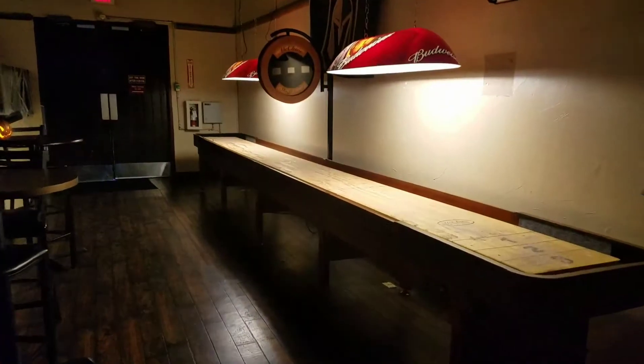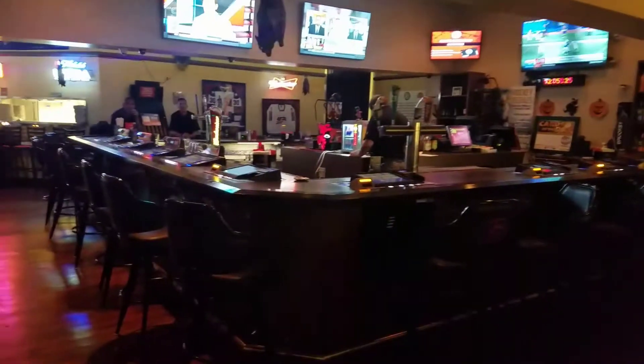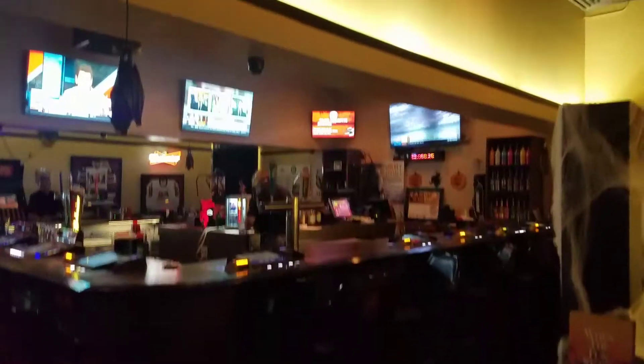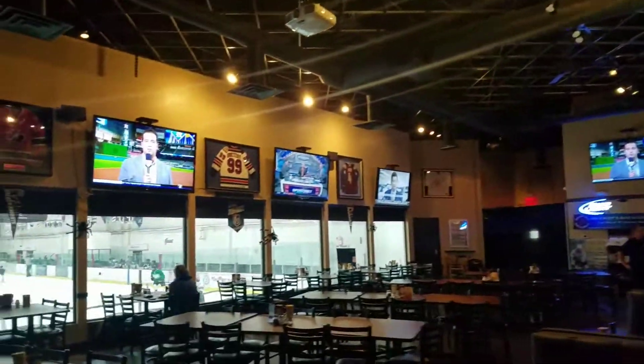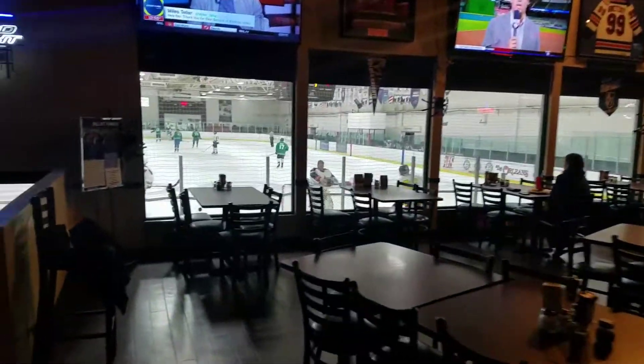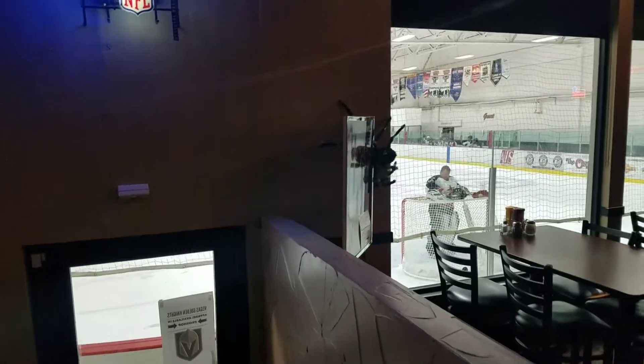Look how beautiful this is — there's a Gretzky jersey up there. Love this game. It's got a full bar up here with electronic poker and blackjack, and sports talking heads on TV. So this is the rink — all done in less than six minutes. I hope you enjoy. If you get a chance, come to the Las Vegas Ice Center. You'll be happy you did.